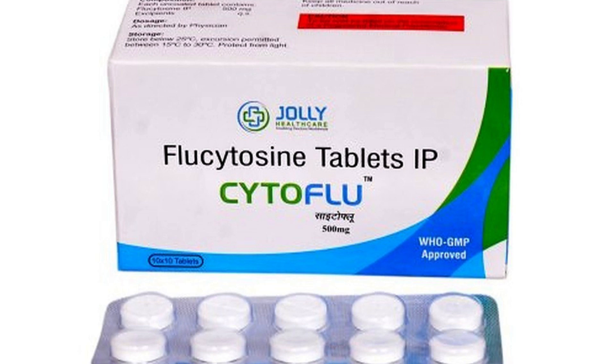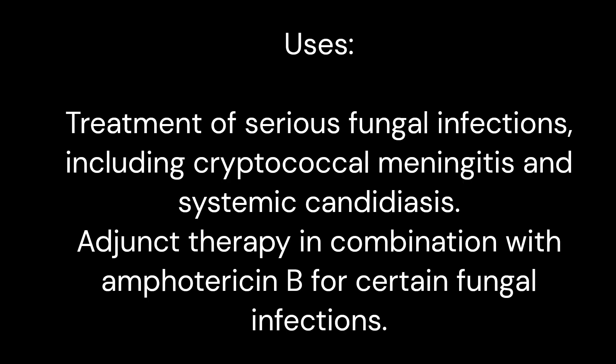Cytoflu 500 mg tablet: unveiling uses, side effects, benefits, mode of action, and how to take.